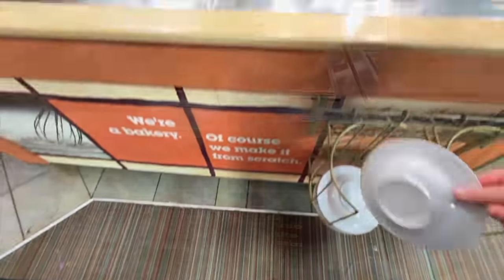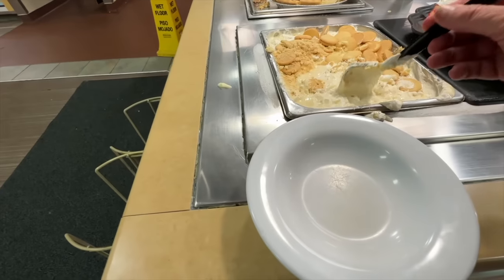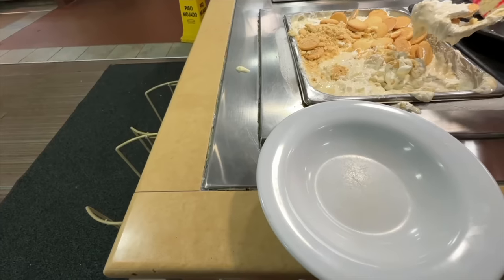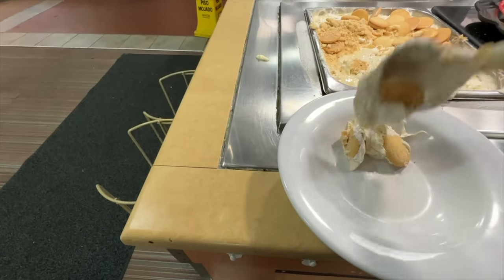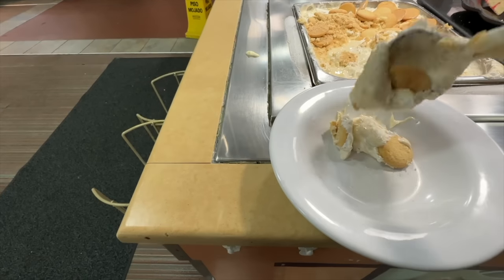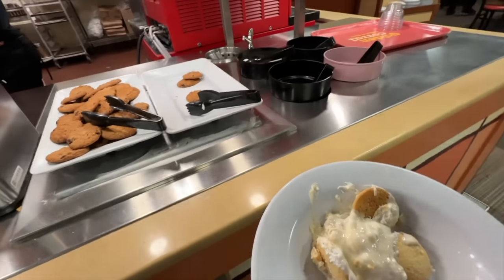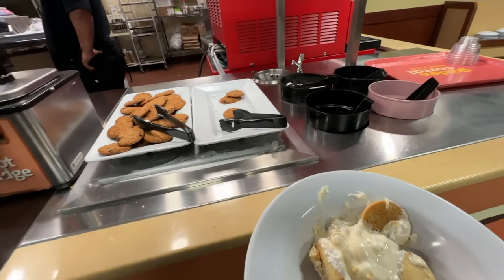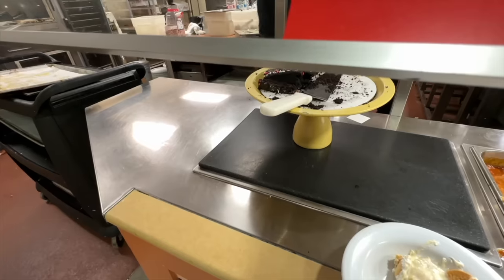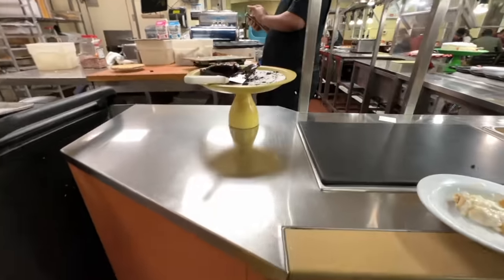Let's get dessert. They do have a soft serve ice cream — maybe you have to ask for it. This thing looks crazy — it's got cookies, cream. It's definitely some type of pudding. Trying to get a cookie — there we go. The carrot cake is gone, blueberry pie is gone. Are you guys going to have another blueberry pie soon? I guess if you want ice cream you have to ask for it.